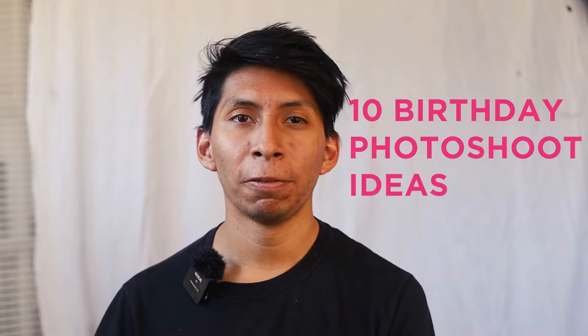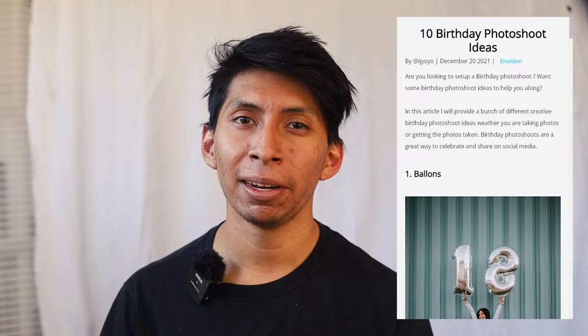10 birthday photo shoot ideas. So it was just my birthday, November 10th, and I wanted to make a quick video because I have an article that I wrote about it. So let's get into it — super fun photo shoot birthday, it's awesome.